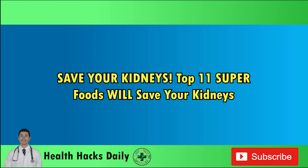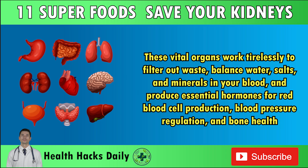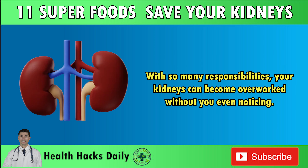Save Your Kidneys: Top 11 Superfoods Will Save Your Kidneys. When it comes to maintaining overall health, every part of the body matters, and that includes your kidneys. These vital organs work tirelessly to filter out waste, balance water, salts, and minerals in your blood, and produce essential hormones for red blood cell production, blood pressure regulation, and bone health. With so many responsibilities, your kidneys can become overworked without you even noticing.